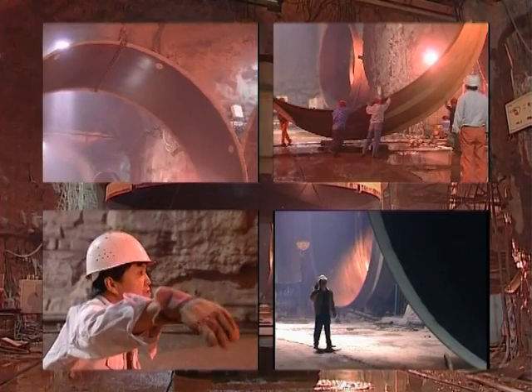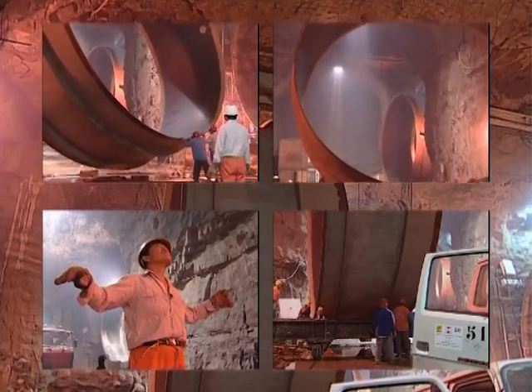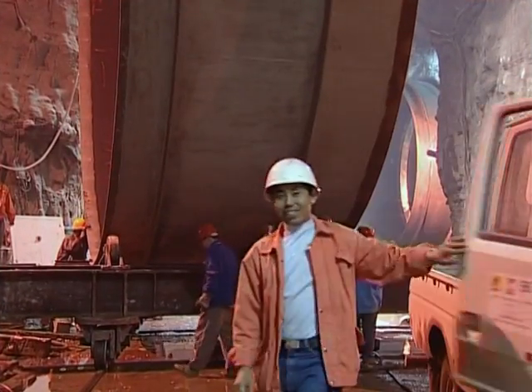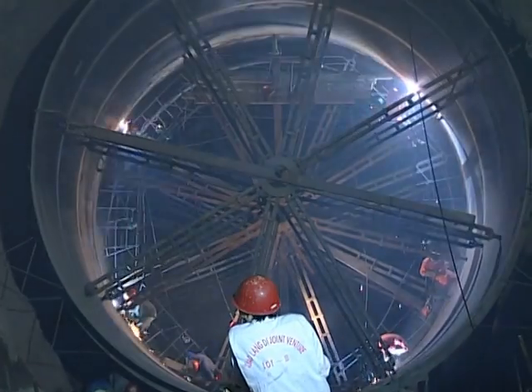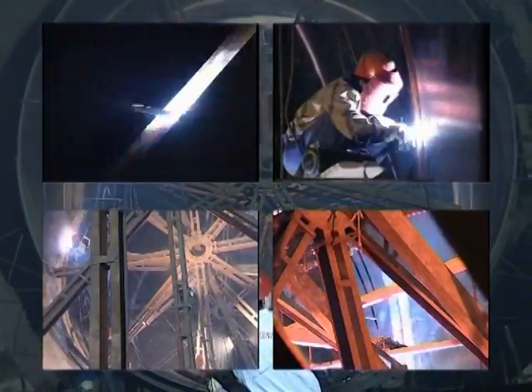The sections were lifted, placed on rails, then lowered into the inclined power tunnel to their final position by a jack, adjusted, and welded together. Over a two-year period, 430 steel sections were put in place in this manner, with a total weight of 6,575 tons.